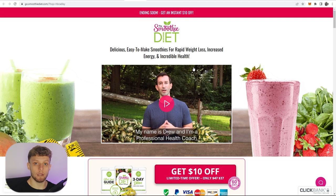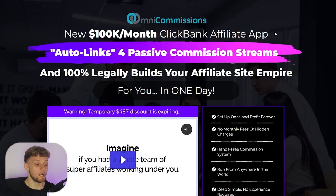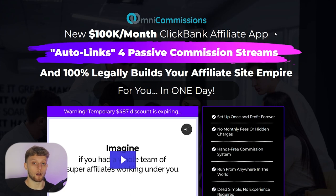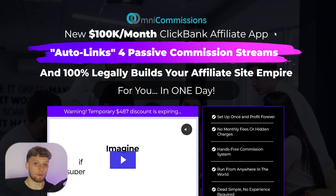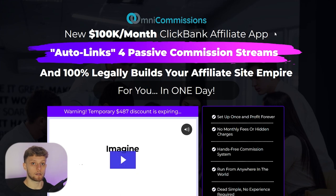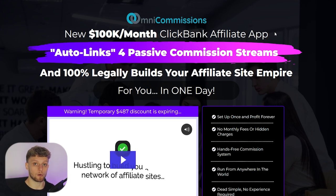Don't go away yet, because I'm going to show you a better way that will get you more traffic and give you a better chance of getting results when promoting these Clickbank products. The website I want to introduce you to is called Omnicommissions. This website essentially builds you an affiliate marketing website on autopilot with just a couple of clicks — your traffic goes there, they read articles, and they can then buy Clickbank products.